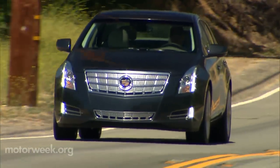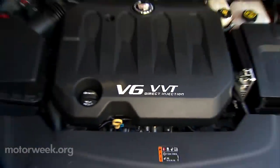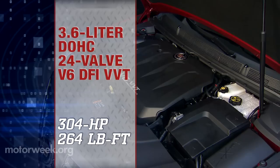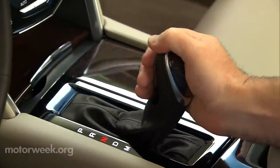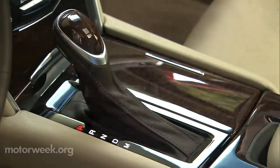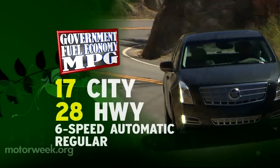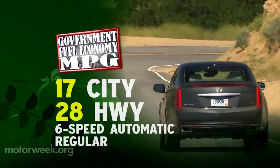Targeting V6 competitors, the XTS comes amply equipped with the CTS's direct-injection 3.6-liter V6, though it puts out slightly less power here at 304 horsepower and 264 pound-feet of torque. Like the GS, the XTS connects with a six-speed automatic transmission. The E-Class has seven speeds and the A6 Sport's eight. But despite fewer gears, government fuel economy ratings are very respectable at 17 city and 28 highway. And unlike competitors, the XTS gets by fine on regular gas.